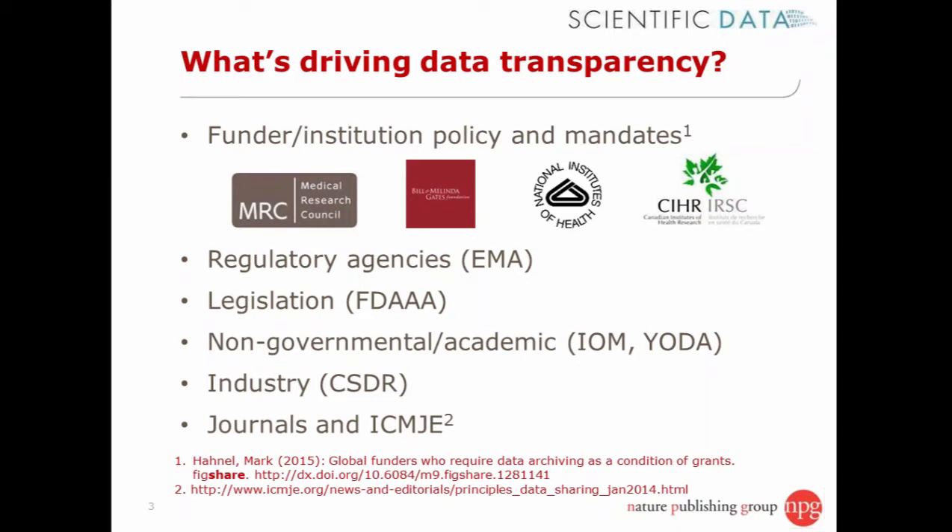There's a list on Figshare with now at least 27 research funders that require data archiving as a condition of grants. In the medical field, a notable recent addition is the Bill and Melinda Gates Foundation having an open access and open data policy for grant holders. In Europe, the European Medicines Agency currently provides access to documents underlying new medical drug applications and is looking to extend that to individual patient data. In the US, since 2007, the Food and Drug Administration Amendments Act has required results reporting, and there are also industry-led initiatives like clinical study data requests.